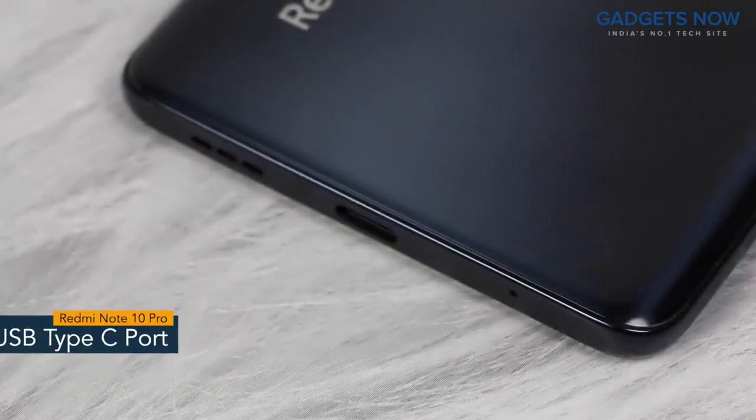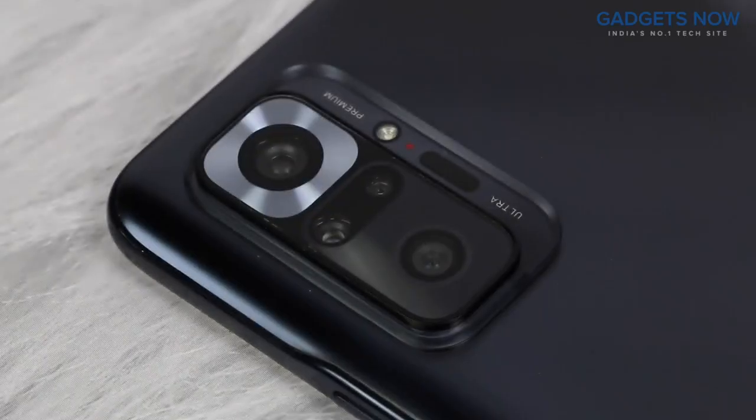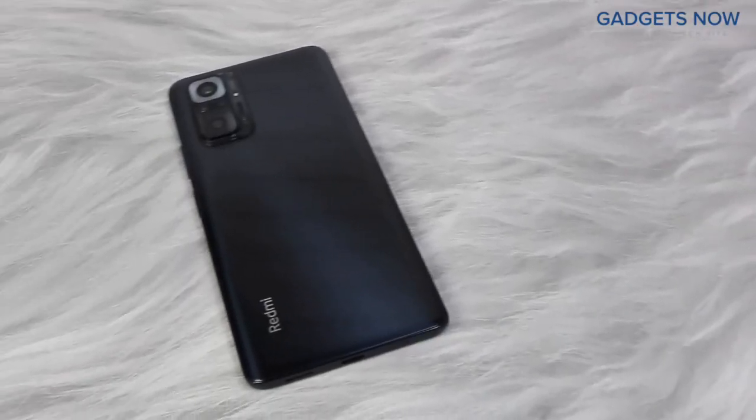The bottom of the phone features a USB Type-C port and a speaker grille. Redmi Note 10 Pro comes with a quad camera setup with Redmi branding at the bottom. That's all as far as the design is concerned.